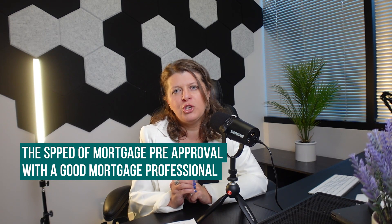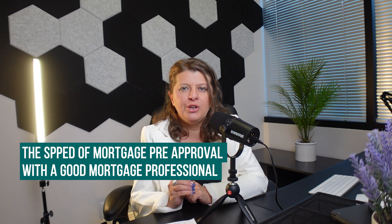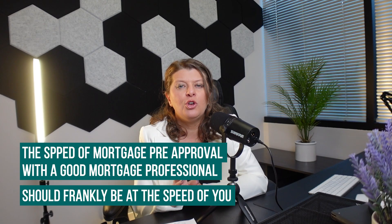This is your place to ask the questions you were too embarrassed to ask elsewhere, and as far as I'm concerned, there are no dumb questions. The speed of mortgage pre-approval with a good mortgage professional — be it a bank, a credit union, a mortgage lender, or mortgage broker — should frankly be at the speed of you.